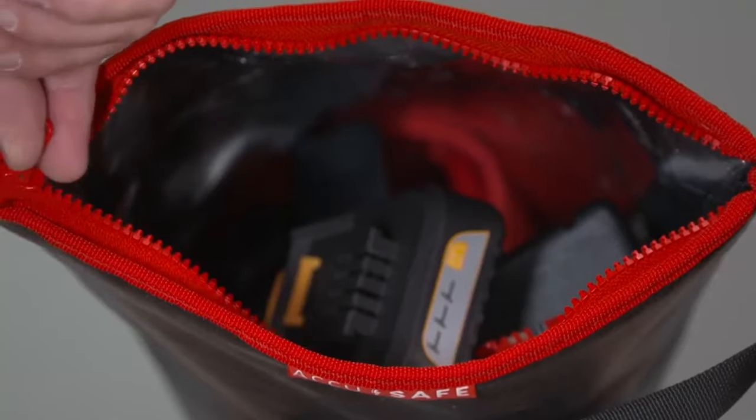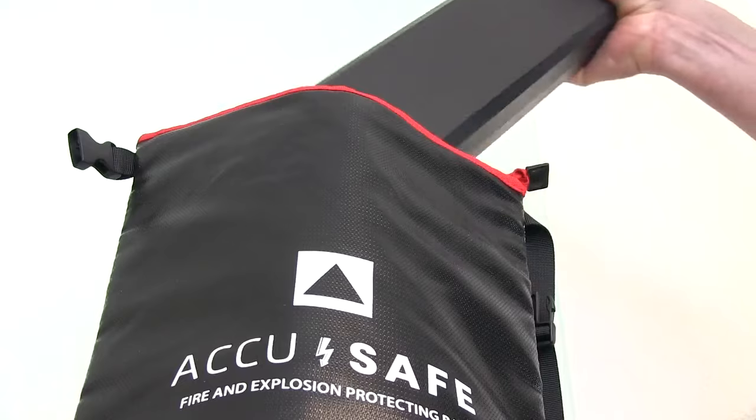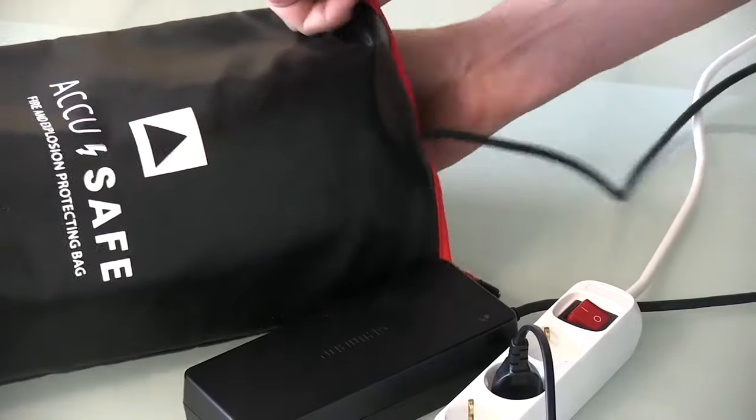Even the Ziploc is guaranteed fireproof, as is the case itself. When you store and charge your bicycle battery in this innovative case, you protect yourself and everyone you love.